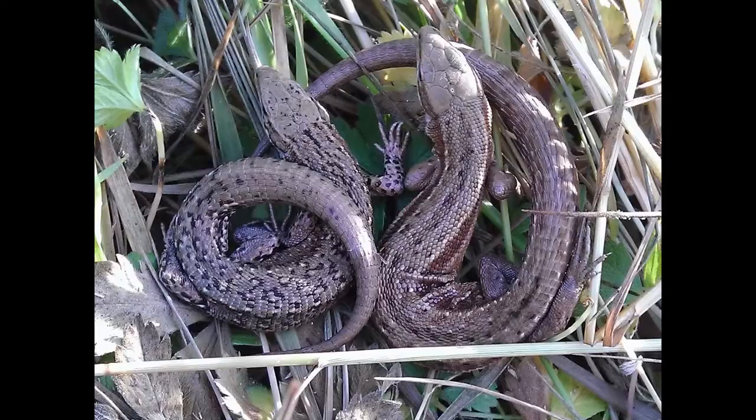Up here in Northumberland, in Reedsdale, we are likely to find common lizards and adders. We may also find slow worms.